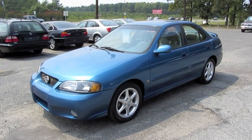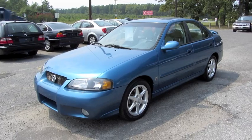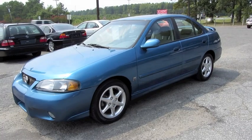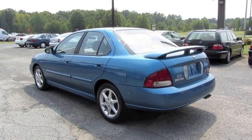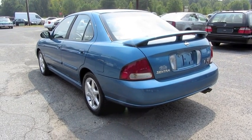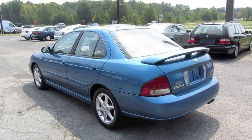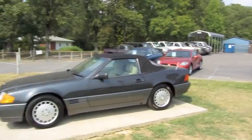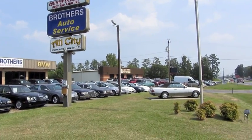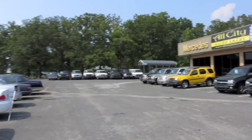Hey guys, how's it going? Today, let's take a close look at this 2002 Nissan Sentra SER Spec V. This is going to be a brief tour of the Sentra. We'll start it right up, show the engine, go over the performance data, and show you a bunch of features on the interior as well as exterior. And today I'm at All City Auto Sales in Indian Trail, North Carolina.